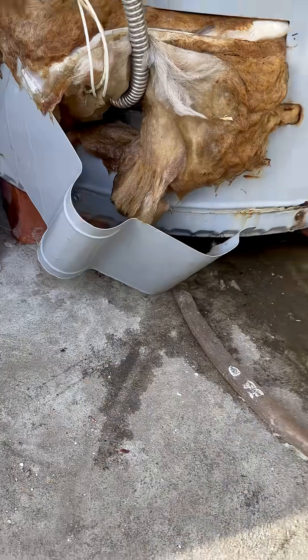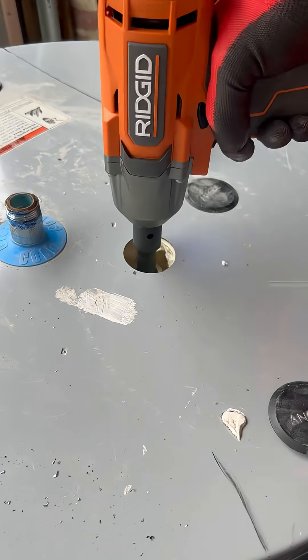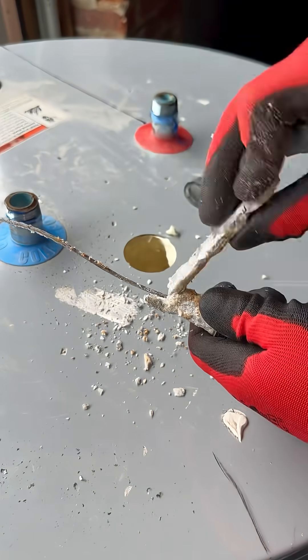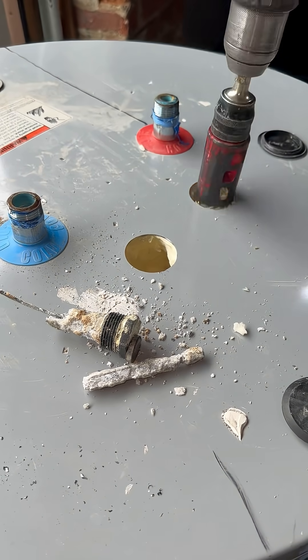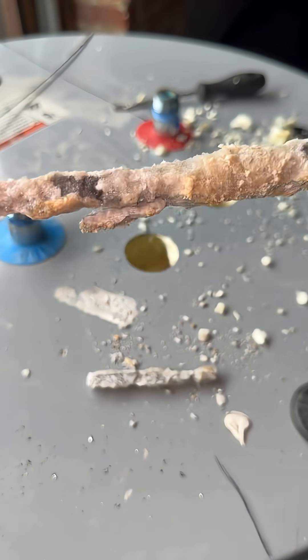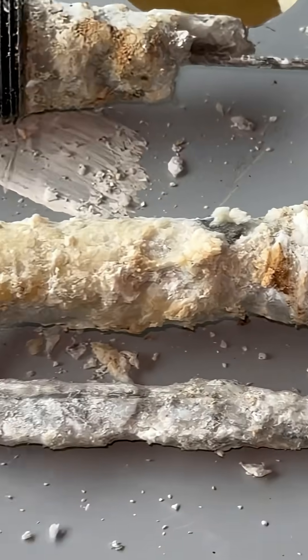Water heater manufacturers are basically pulling a slow motion heist on all of us. Sure, they give us units essential to modern civilization, but they're built to fail. The so-called protection — the magnesium anode rod — sacrifices itself for about two years tops. After that, your water heater is fighting corrosion bare knuckle, taking all the damage like it's round 12 with Mike Tyson.